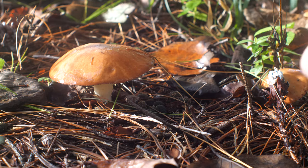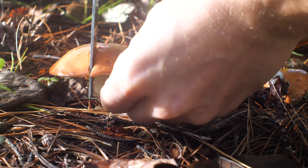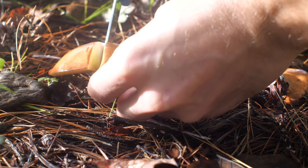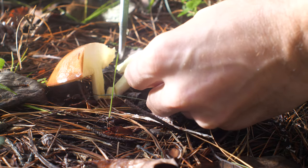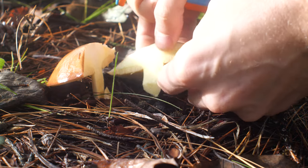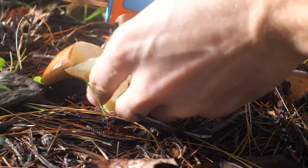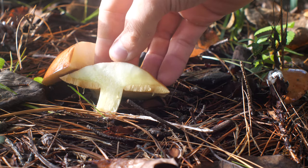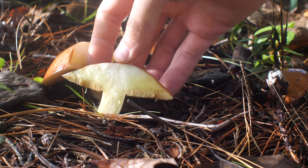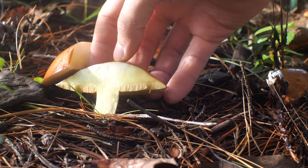Another thing we can do is cut the mushroom in half. This accomplishes a couple of things. First, you can see the color of the flesh inside, which is a pale yellow color. Then you can wait and see if there's any bruising reaction. This mushroom doesn't bruise — even mashing on the pores with a finger doesn't seem to result in much more than a slightly duller yellow color.